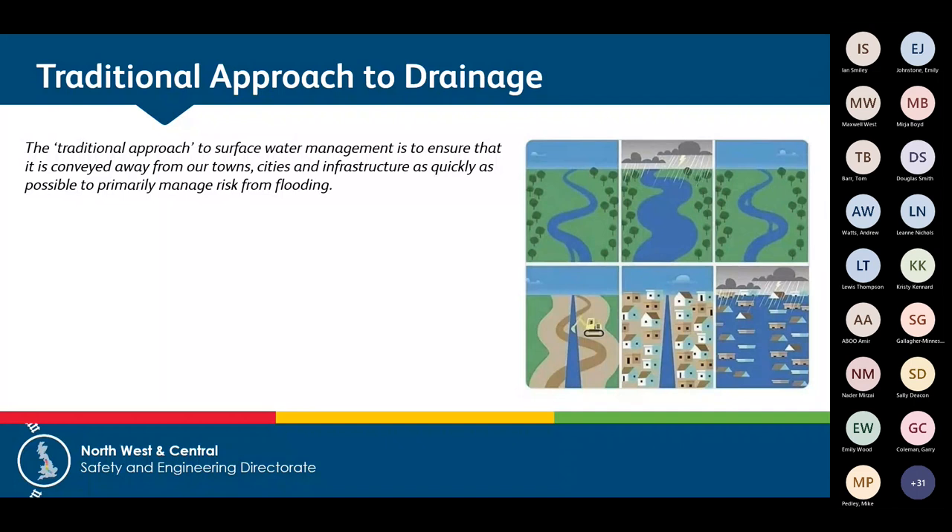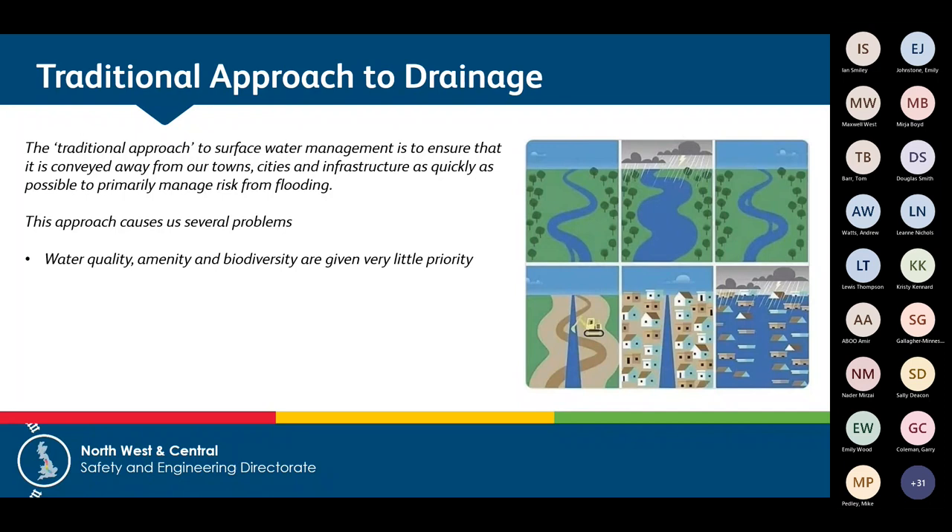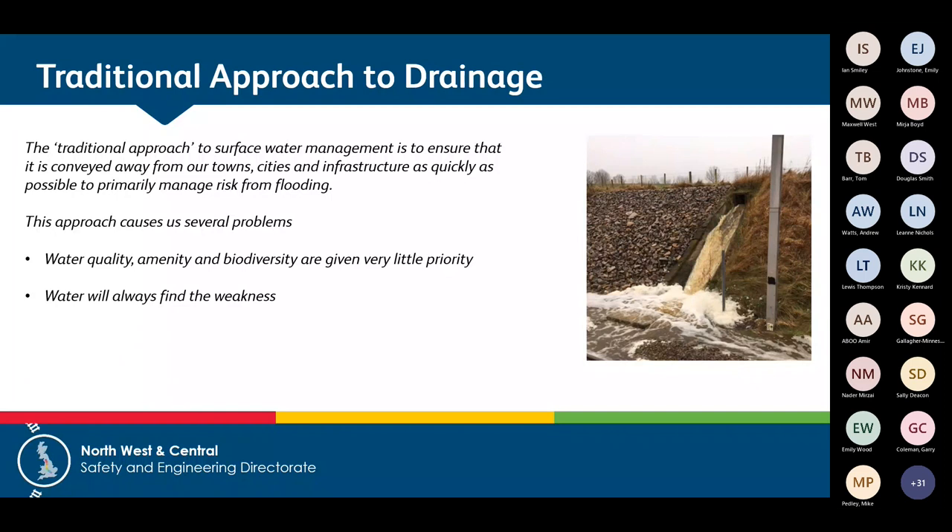Apart from the obvious flooding risk, the traditional approach creates several problems. We give no emphasis to water quality, amenity, or biodiversity — we're taking a natural river and lining it with concrete. Water is always going to find the weakness; if there's one chink in the armour, water will find it. For example, a cascade might have bags of capacity but the downstream drainage system doesn't, so failures happen at one location. This usually fails at immovable restrictions — on the railway that might be a tunnel portal or an overbridge where drainage from both sides has to combine into one to get through.